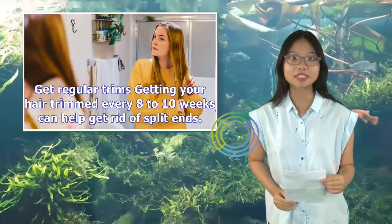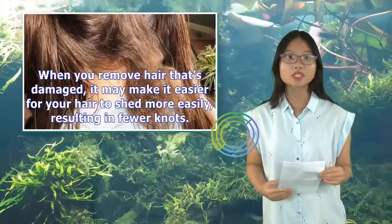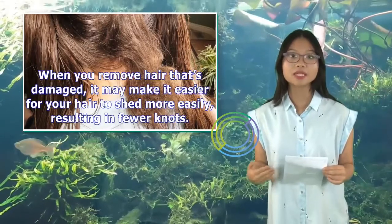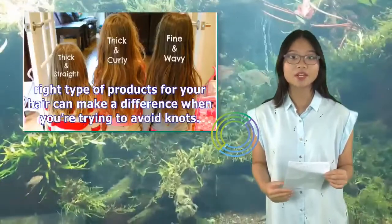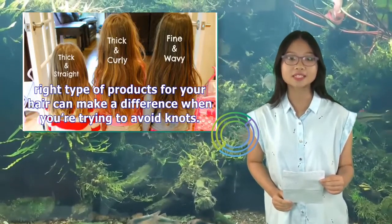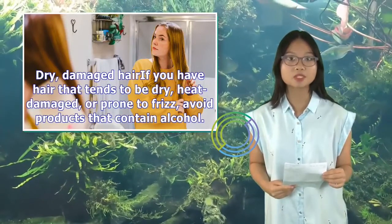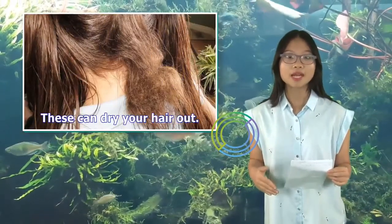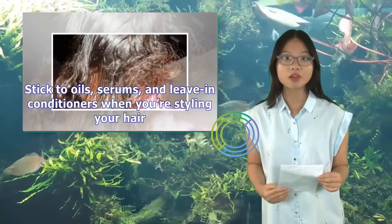Get regular trims. When you remove hair that's damaged, it may make it easier for your hair to shed more easily, resulting in fewer knots. Use the right products for your hair type — your hair is as individual as you are, and using the right type of products for your hair can make a difference when you're trying to avoid knots. For dry, damaged hair — if you have hair that tends to be dry, heat-damaged, or prone to frizz, avoid products that contain alcohol, as these can dry your hair out. Stick to oils, serums, and leave-in conditioners when you're styling your hair.